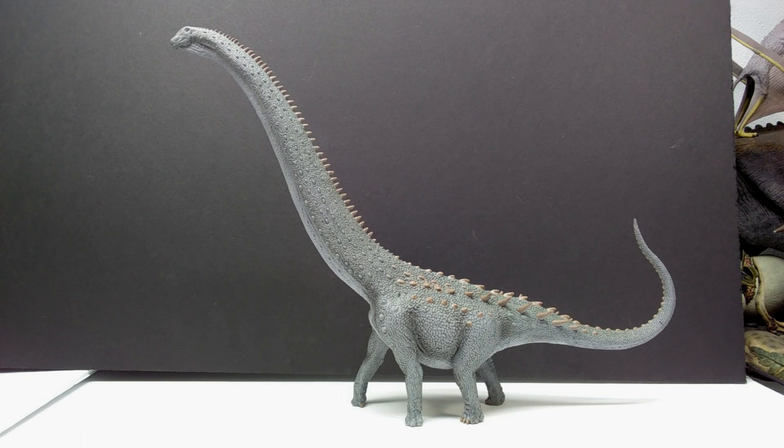They've done an incredible job on this - the sculpt looks really good, the overall paint job looks pretty nice. It's definitely the type of coloration I would expect to see on a sauropod: nothing overly flashy, nothing overly intricate, which is pretty much exactly how I like my sauropods. At this point you're probably already impressed, but let's take a closer look.